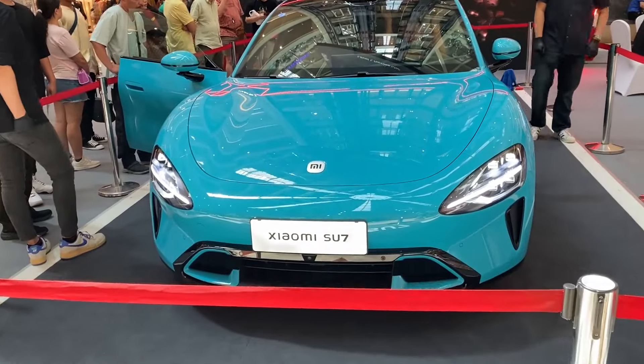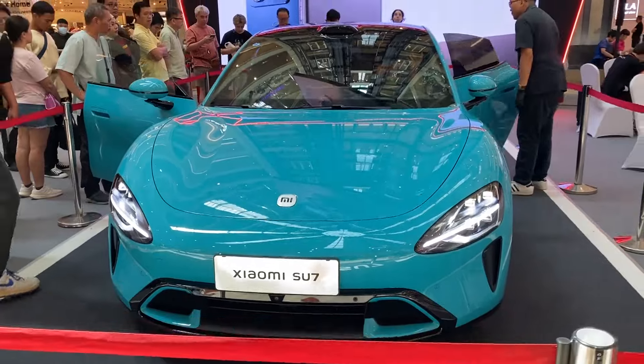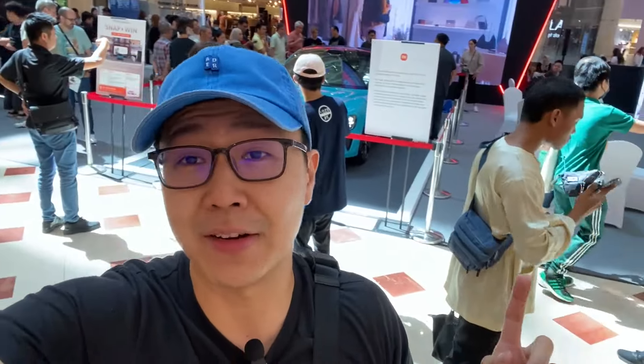If you want to catch a Xiaomi Su7 in person, come down to KLCC anywhere from now until the 20th of October to see this car in person. I would suggest you guys to come early because it can get crowded really fast. Not everyone can just come in — you still have to queue up, so do come early.